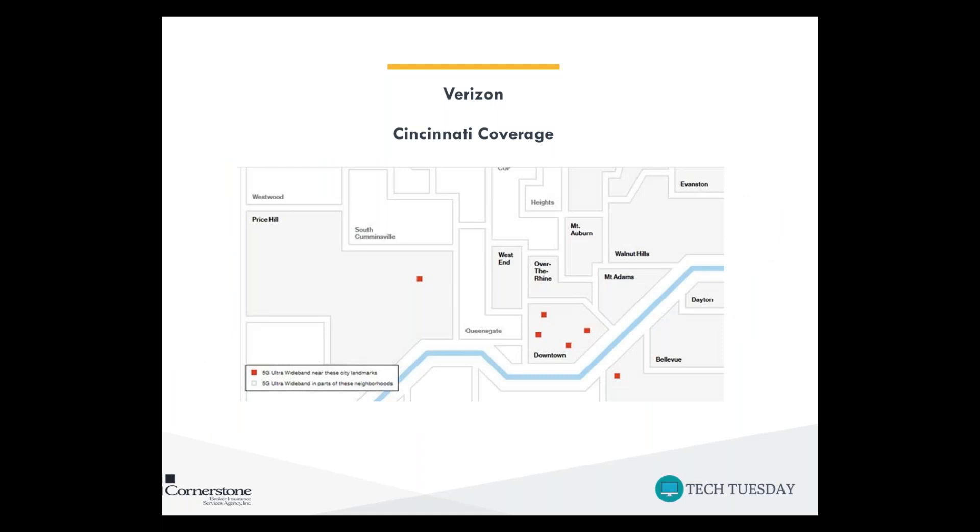Because we're located in Cincinnati, I've included the Cincinnati coverage map. In areas like Price Hill, the West End, Over the Rhine, Downtown, Mount Auburn, Walnut Hills, Mount Adams, Evanston, Dayton, Bellevue, and a few other areas of Kentucky, you'll see 5G wideband sporadically in parts of those areas. Part of that is because 5G is only available outside due to limited signal boosters and the limited range of the 5G network. You'll only see guaranteed speeds near a few landmarks, indicated by the red hotspots on the map.